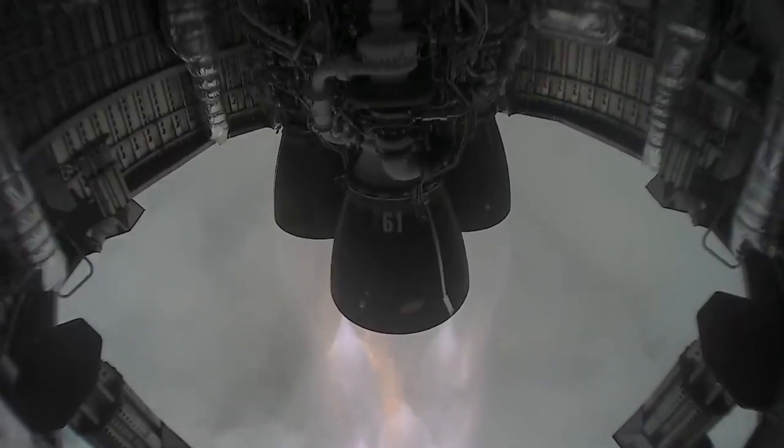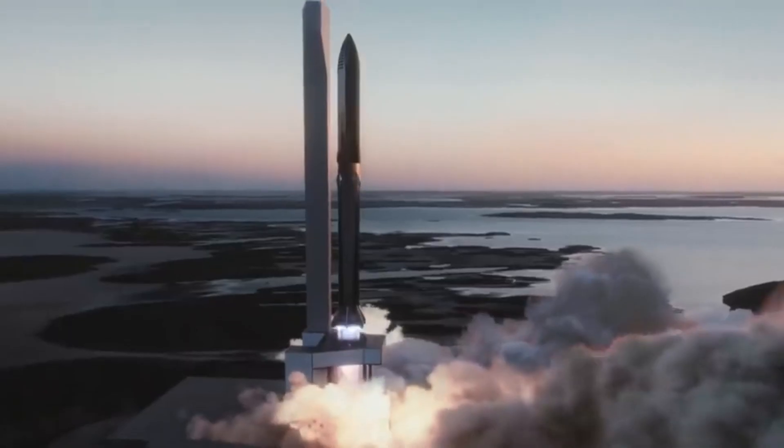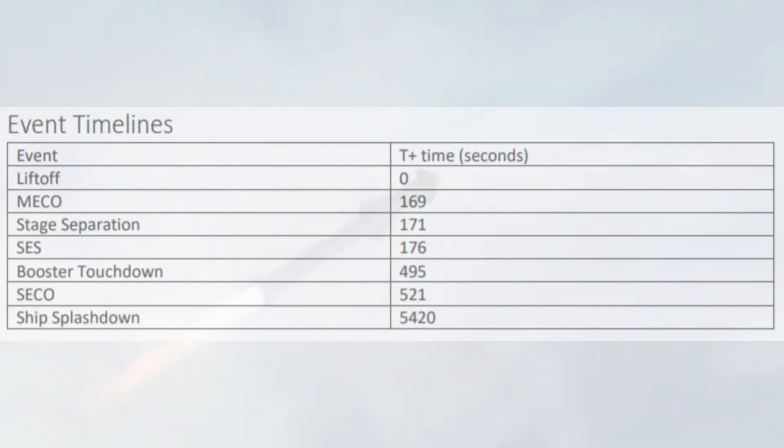In this video, we'll take a look at two major upgrades that differentiate SN20 from its predecessors. Before jumping into the upgrades, there are a few questions that need to be answered first. Based on the flight timeline that SpaceX released a few weeks ago, it is certain that Starship SN20 will technically not reach orbit.